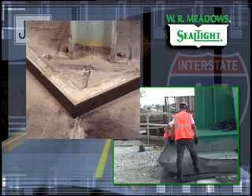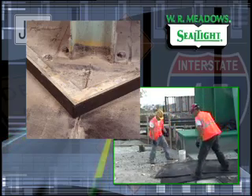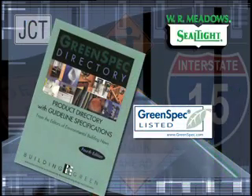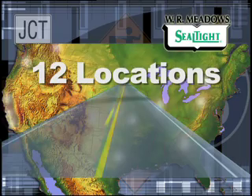Many of our products, including protection course and fiber expansion joint, are manufactured using recycled content. Many of these products are also listed in the GreenSpec directory and the CSI Green Format website, showing how these products are listed by third-party green resources. Our 12 locations ensure that transportation and fuel costs remain low.